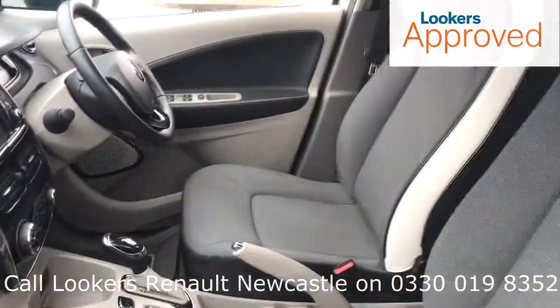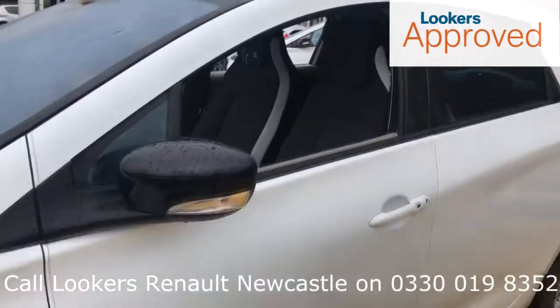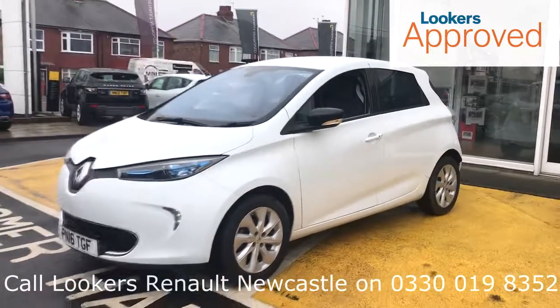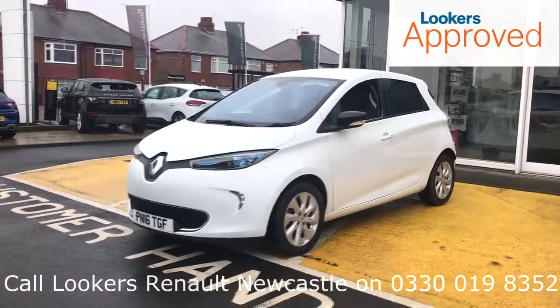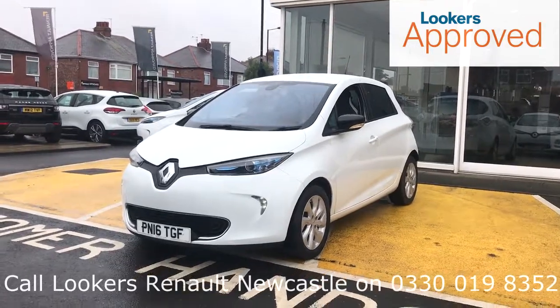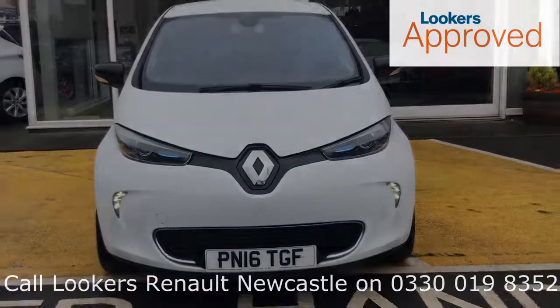Please be sure to check the contact details on this video and contact your local Lookers dealership. Thanks for watching the Lookers used car video channel. For you, for life.